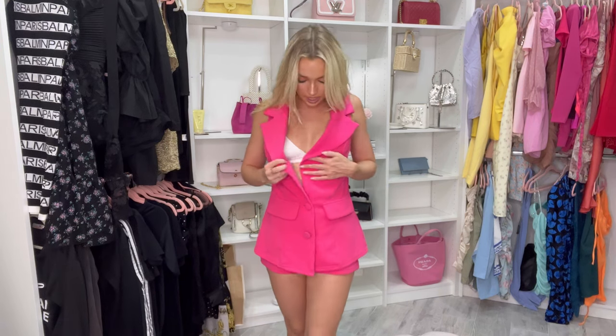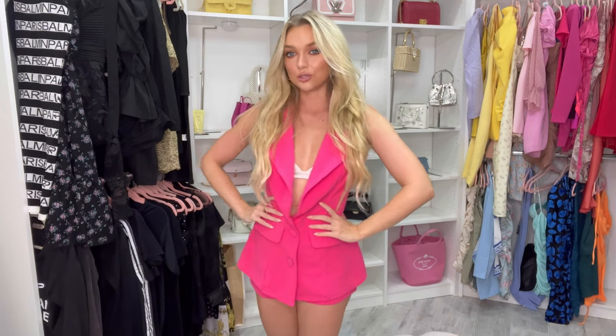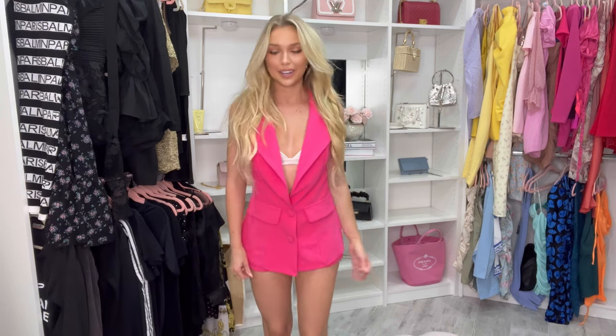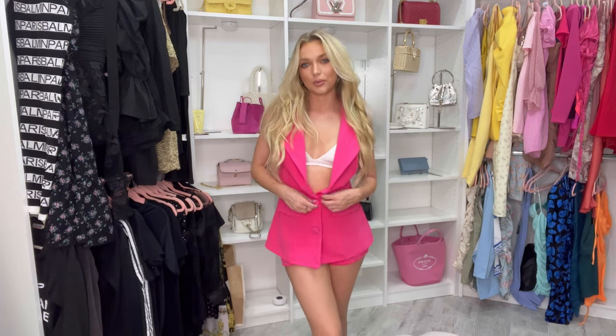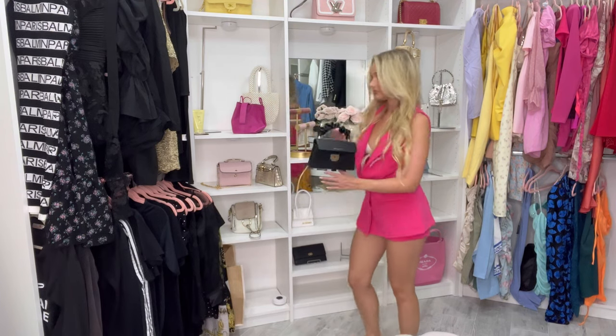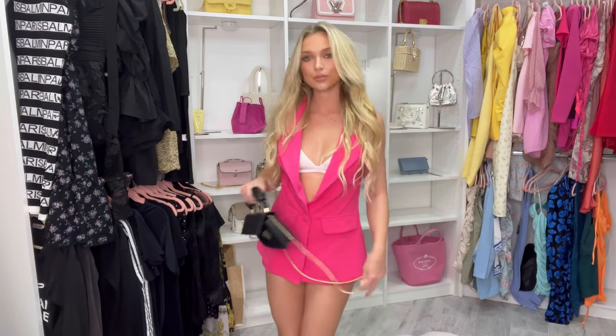So freaking cute! I definitely would button this one — I think it's only these buttons here at the bottom. This is definitely more of a fashion set. It's super cute — I love how you can still see the shorts. It'd be really cute with a little bag, or maybe even tying the blazer around the waist. I love it, and I love pink!